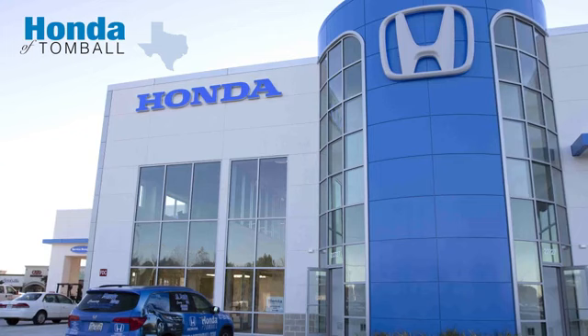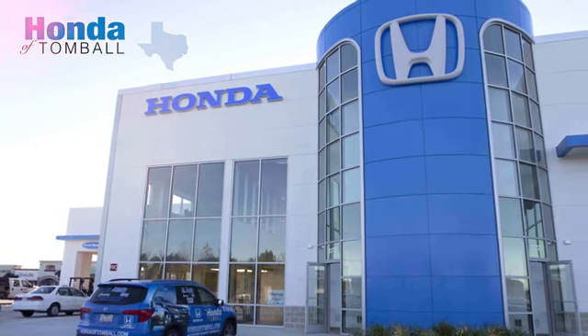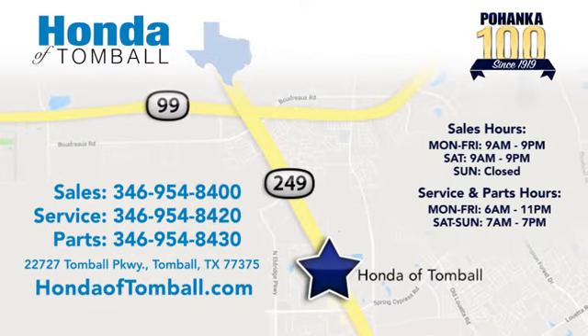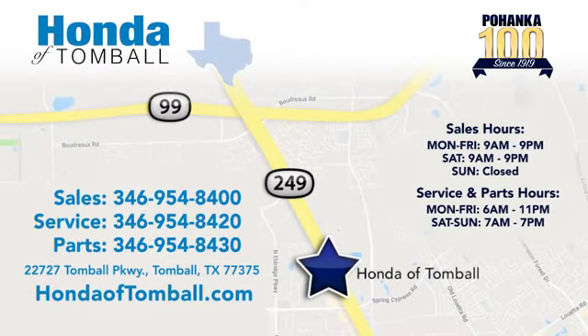Hurry in today for a test drive. Come see us at the brand new Honda of Tomball, where we have friendly, certified sales consultants. Our dealership is easy to find with convenient access off the Tomball Parkway in Tomball, Texas.